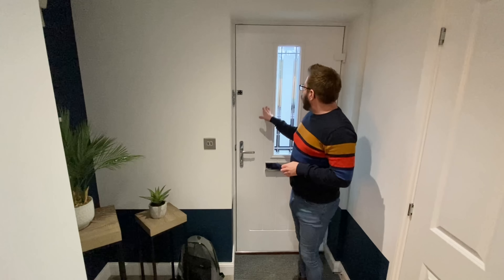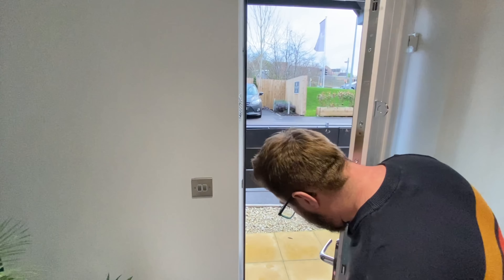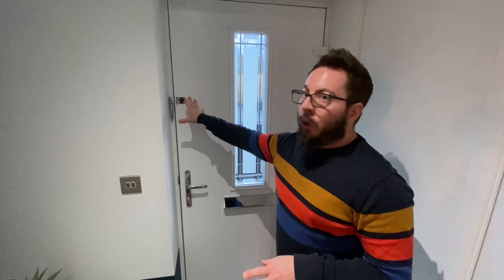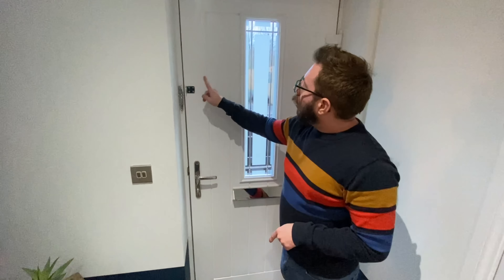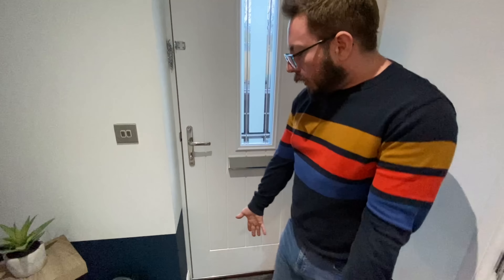As always, we start our tour in the hall. You come through a door that is two-tone — black and white — on the internal security features, with some privacy glass that you can also see through. And you have a security chain, a latch, and a letterbox which is a shiny silver.